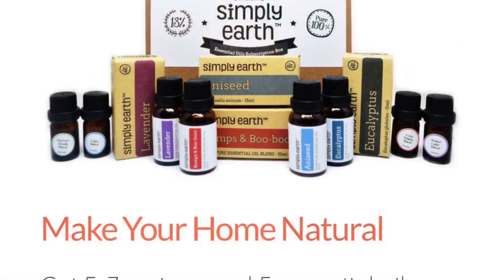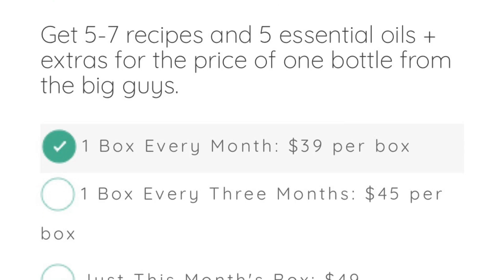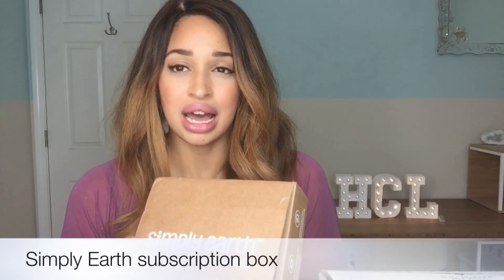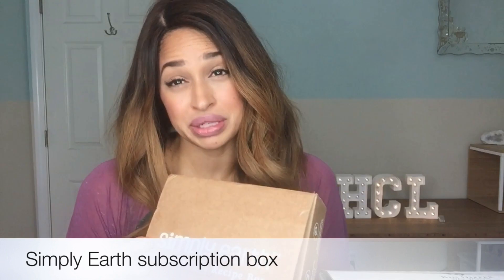The first one is called Simply Earth. It's a United States company based out of Wisconsin — some brothers that got together and wanted to start their own business. Ten percent of their proceeds go to stopping human trafficking, which is really cool — that's a big percentage.